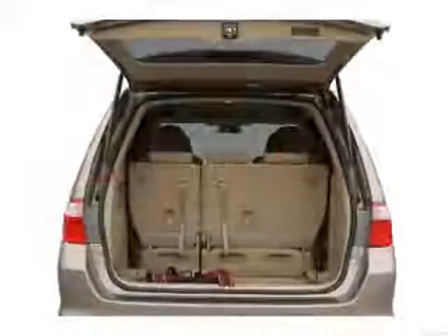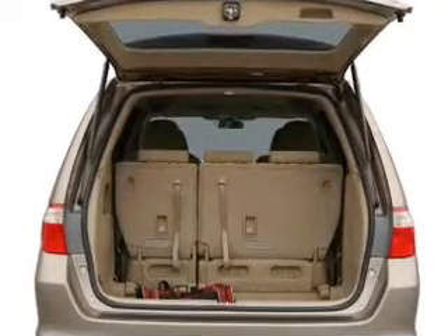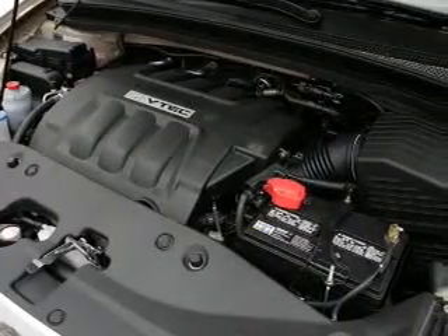Stand out from the crowd with premium wheels. Anti-lock brakes help you bring your vehicle to a safe stop. Heated seats are a desirable comfort feature. This car has separate passenger temperature controls. Let the outside in with a built-in sunroof.